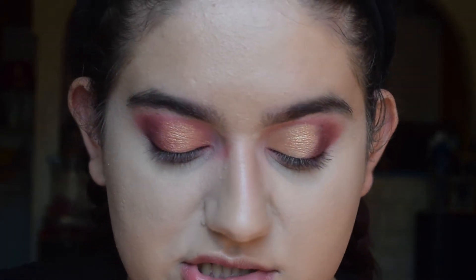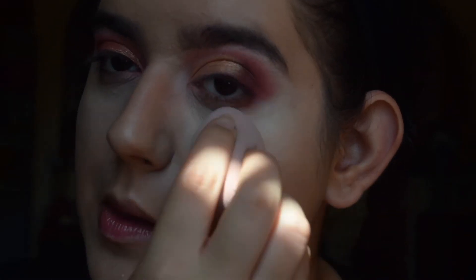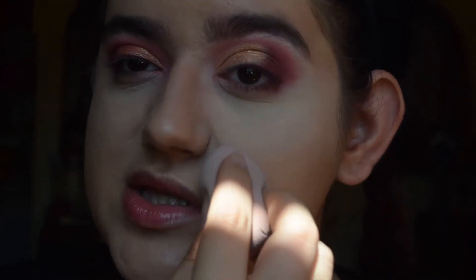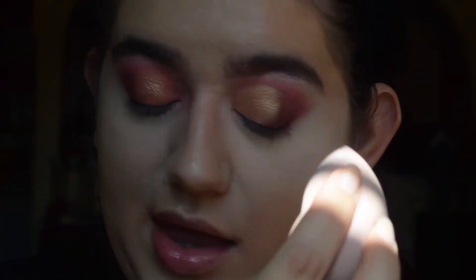Let's get into the powder. I'm going to tip some into the cap — I have the fan on so this could end badly. This is how much we're going to use. I'll get a clean sponge, coat it, and let's hope it melts into the skin, doesn't leave streaks, and sets the makeup nicely.